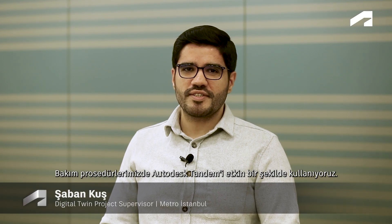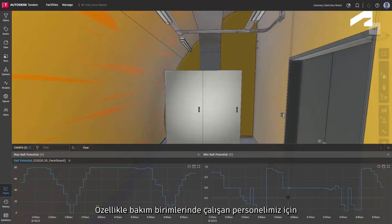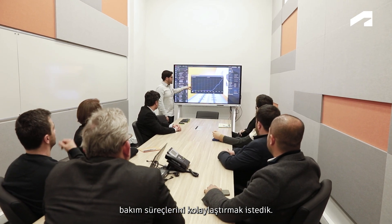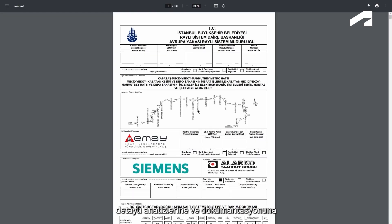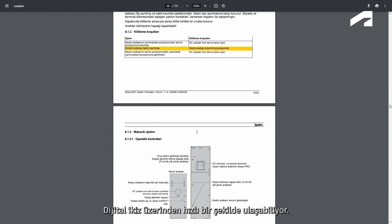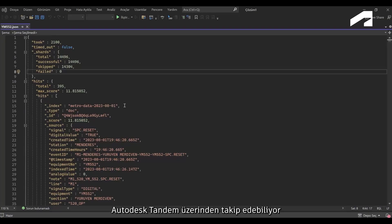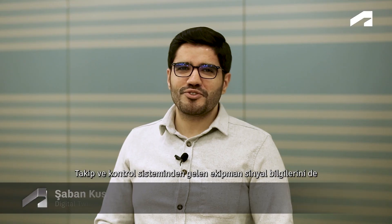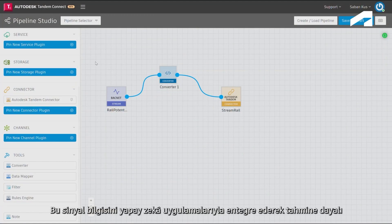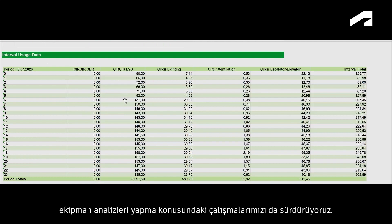We are effectively utilizing Autodesk Tandem in our maintenance procedures. Our aim was to make maintenance processes more efficient and easier, especially for personnel working in maintenance units. Maintenance personnel can swiftly access detailed analysis and documentation of equipment through the digital twin before reaching the equipment itself. They can track maintenance periods transferred from the ERP system's asset management tool via Autodesk Tandem and intervene before faults occur. We also store equipment signal data from the monitoring and control system in Autodesk Tandem, and continue efforts to conduct predictive equipment analysis by integrating this signal data with artificial intelligence applications.